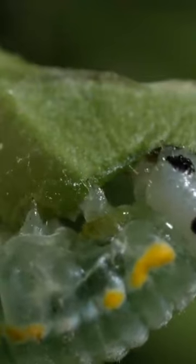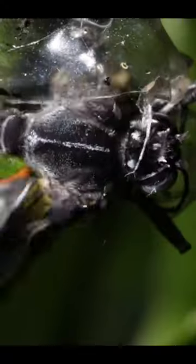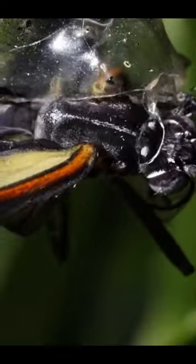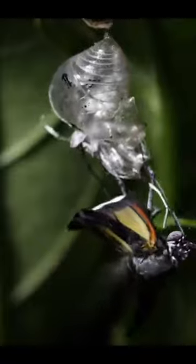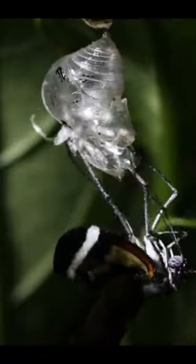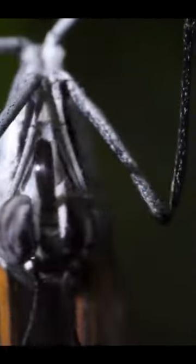Meet the glasswing's humble beginning — a caterpillar with an exoskeleton made of chitin, strong and flexible. But here's the twist: it lacks pigments, leaving parts of its wings colorless. The result is a transparent masterpiece that lets it disappear into the background, even in midair.